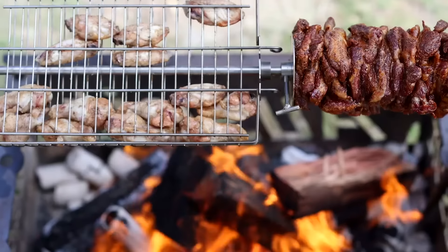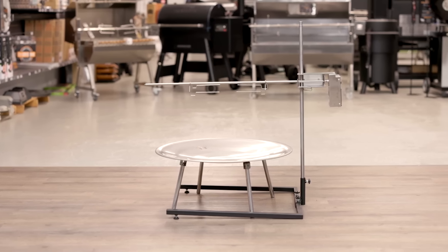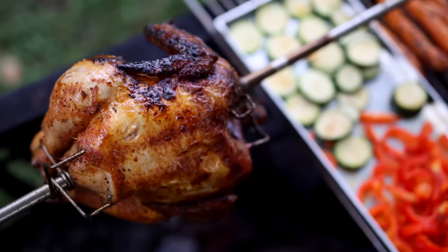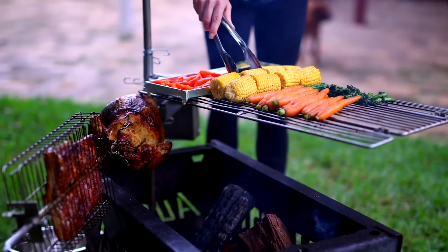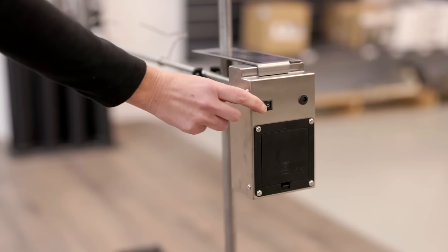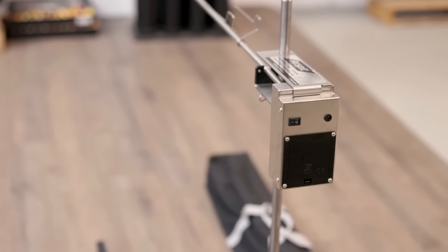Constructed entirely from 304 stainless steel, it resists rust, making it suitable for humid or coastal environments. The rotisserie features a battery-operated motor capable of cooking up to 17.6 pounds of meat, with a runtime of approximately 30 hours on two D-sized batteries, making it perfect for extended camping trips.